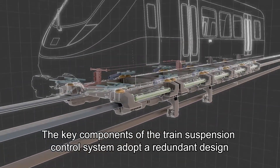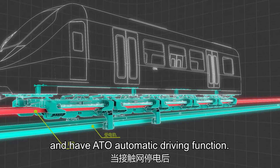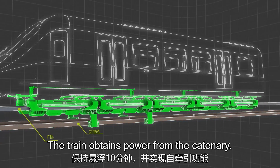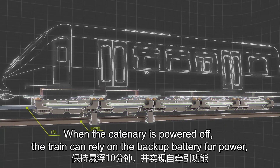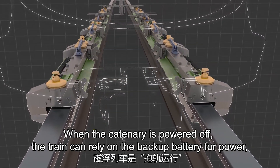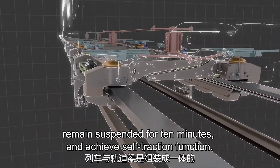The key components of the train suspension control system adopt a redundant design and have ATO automatic driving function. The train obtains power from the catenary. When the catenary is powered off, the train can rely on the backup battery for power, remain suspended for 10 minutes, and achieve self-traction function.